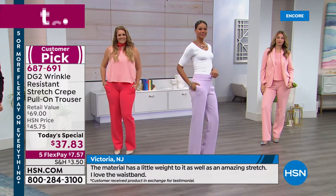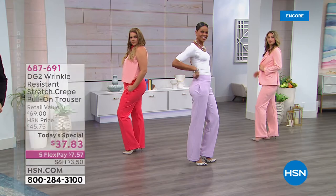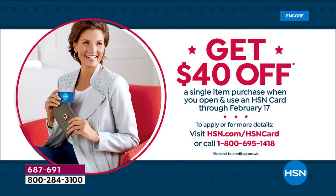Now how would you like to get these for free? What you want to do is apply for the HSN card tonight — this is only going to last for a couple of days. The first item you use on the card, we're going to give you $40 towards the item. That means these pants are absolutely free tonight.